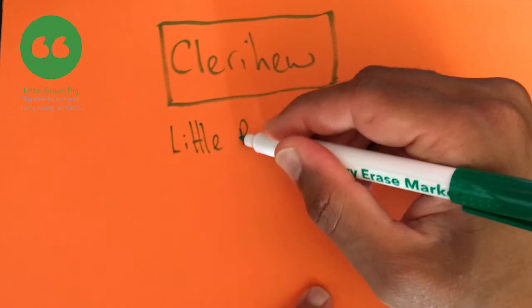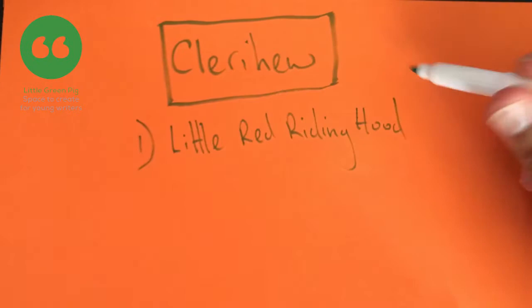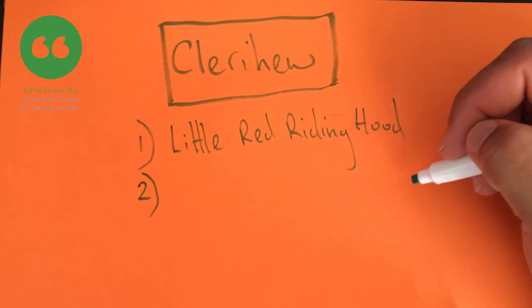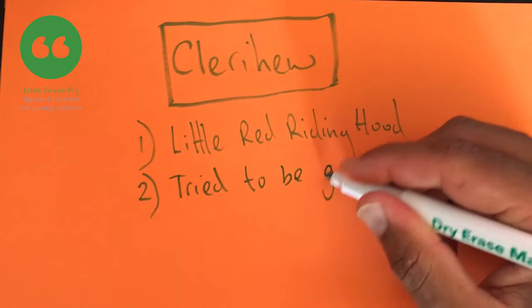I'm going to start with Little Red Riding Hood. So the name of the character becomes your first line. We've got line number one: Little Red Riding Hood. Now for our second line we want it to rhyme with the word 'hood'. So: Little Red Riding Hood tried to be good.